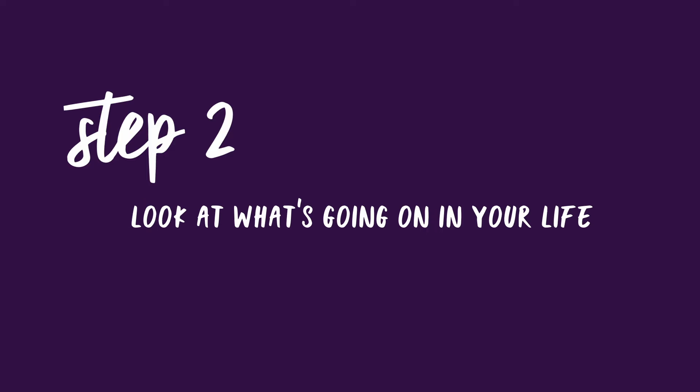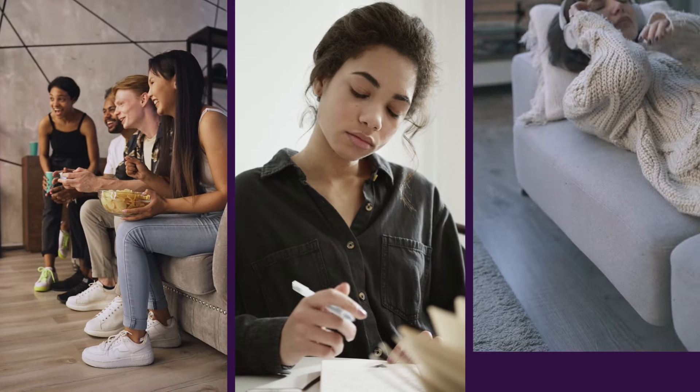After reducing any friction from your hobbying space, it's time to consider what's been happening in your life that could be affecting your hobby time. It could be a packed social calendar, a new job, health issues — anything that is affecting your time to be able to hobby.